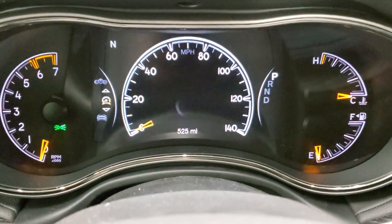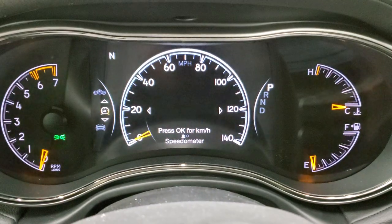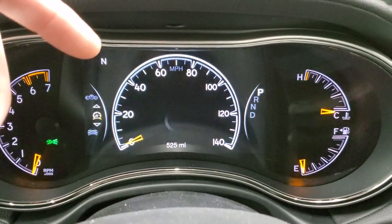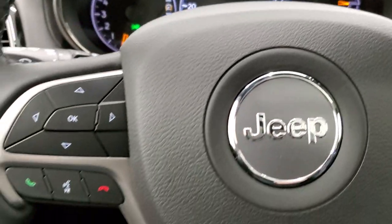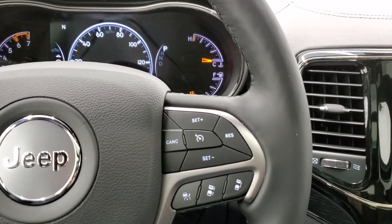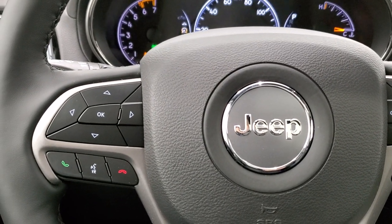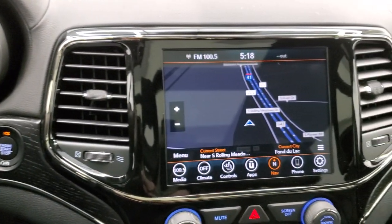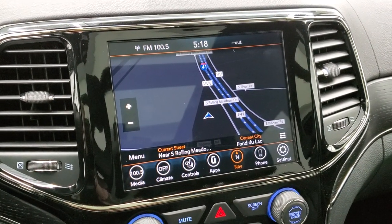Inside, you do get that digital speedometer — you can switch between just the numbers or the classic dial. You get a compass, outside temp, mileage, miles to empty, and you can change those corners to read whatever you want in the screen setup. You get the heated leather-wrapped steering wheel, with cruise and adaptive cruise controls on the right, Bluetooth and information center controls on the left, and audio controls on the back of the wheel. This one comes with the 8.4-inch Uconnect 4C radio with AM, FM, Sirius XM, and the factory navigation system.